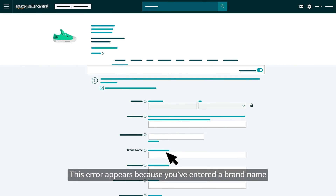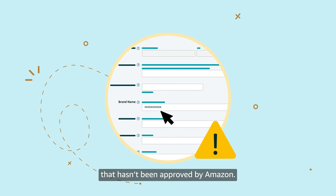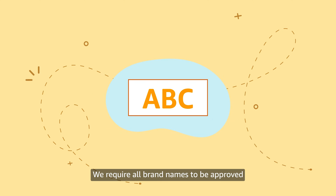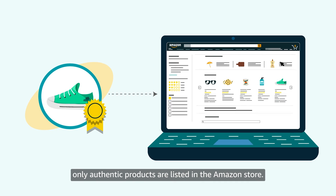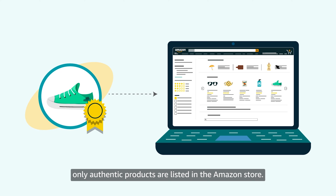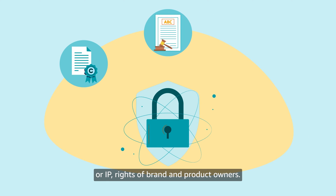This error appears because you've entered a brand name in the brand name field that hasn't been approved by Amazon. We require all brand names to be approved before they can be used to list products. This helps ensure that only authentic products are listed in the Amazon store, and it also helps protect the intellectual property, or IP, rights of brand and product owners.